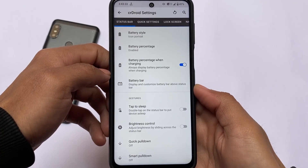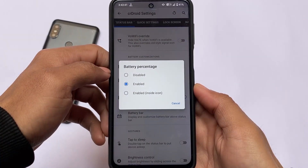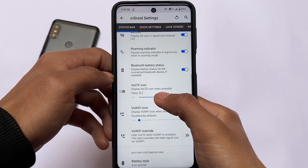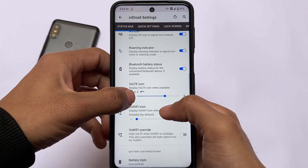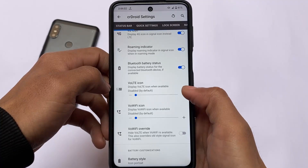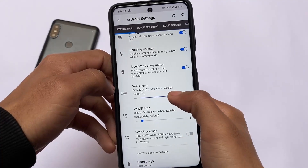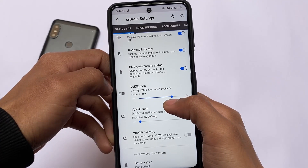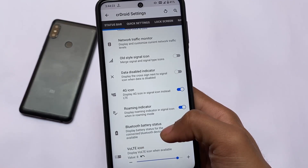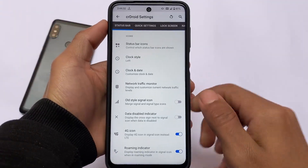Talking about other customizations — since CrDroid is one of the most customizable ROMs, it has plenty of options. In the status bar, I use battery style and battery percentage customizations. You can enable different battery styles and the battery percentage is enabled most of the time. Another thing is VoLTE icon customizations — in some custom ROMs you have VoLTE icons, in some you don't. In CrDroid this feature is present and I use it. I can choose from OnePlus, Vivo, or ASUS VoLTE icons. I also enable the 4G icon instead of LTE, use network traffic monitor sometimes, and there are clock and date customizations too.